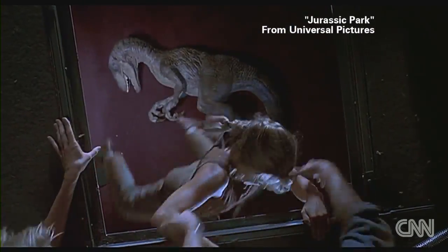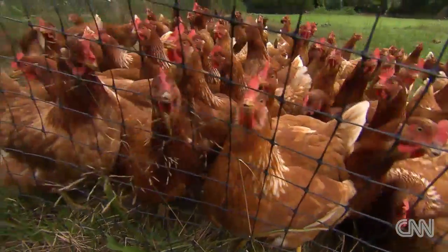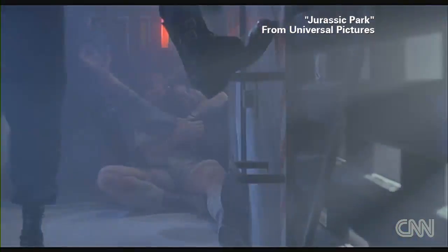By the way, the movie greatly exaggerated the velociraptor. In reality, they were the size of really big chickens. But hey, it's Hollywood, and this is a famous 20-year-old crate.